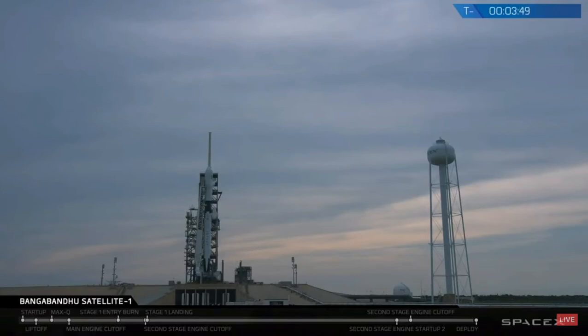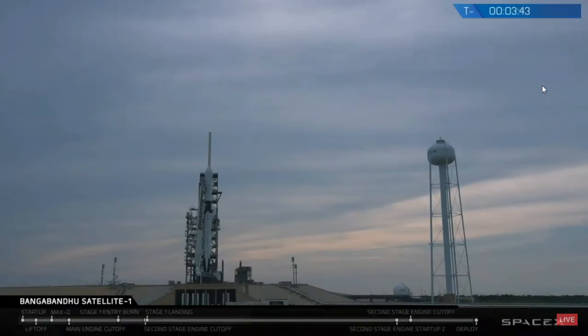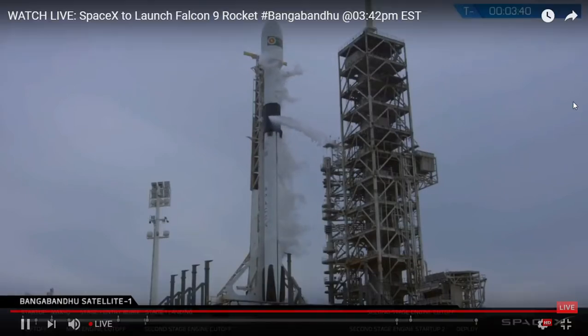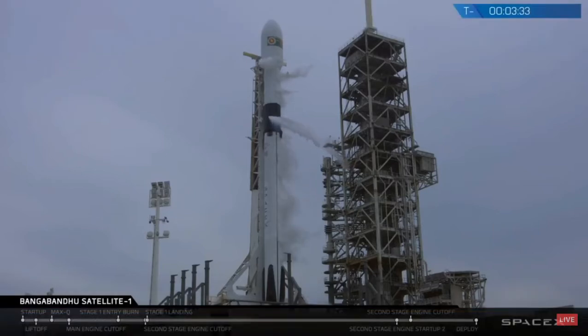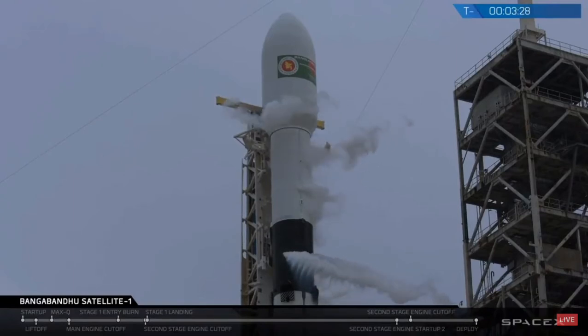At least 10 times reuse and potentially up to 100. The drone ship, of course I still love you, is currently on standby in the Atlantic Ocean, ready to catch the first stage during its descent. Bangabandhu Satellite 1 is currently looking entirely healthy, and we're excited to get that into its geostationary transfer orbit.